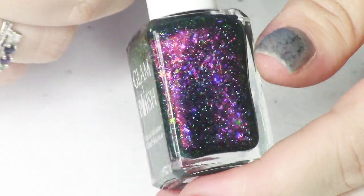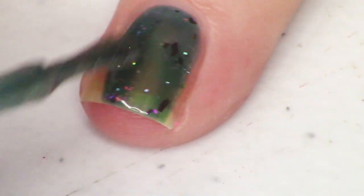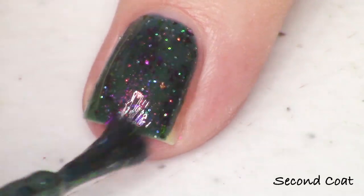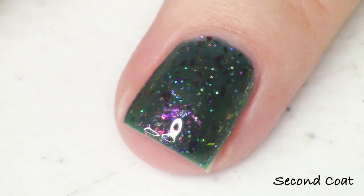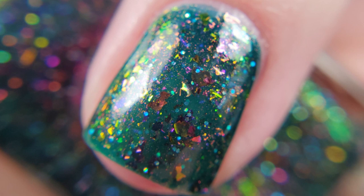Next we have Are You Afraid of the Dark — a beautiful green with a very strong pink-gold-green shimmer. It's described as a deep blue-green with shifting metallic flakies and ultra holo glitter. It had a little bit of a sheer base so I went for three coats, but I'm swatching in two. If you love Glam Polish greens this is another really cool one — very dark with a very strong shimmer, and lots of chameleon flakies.